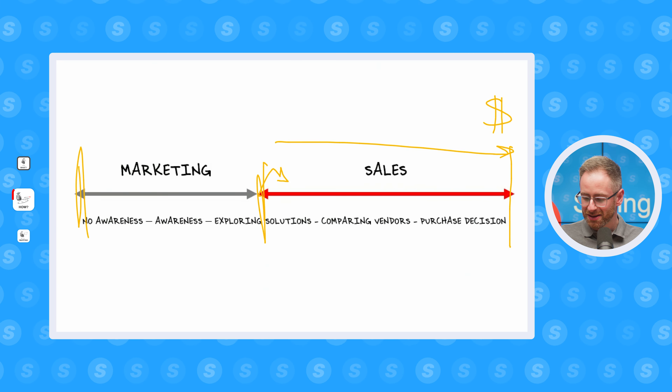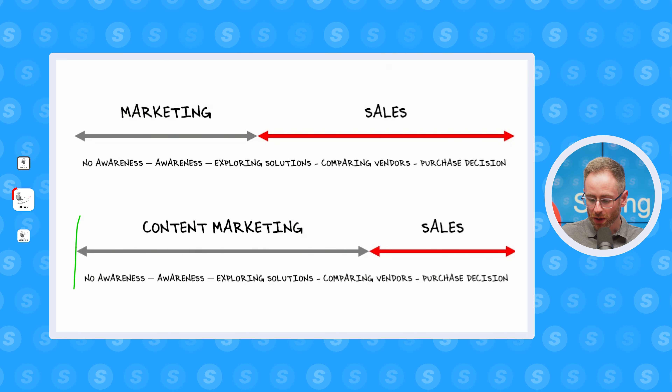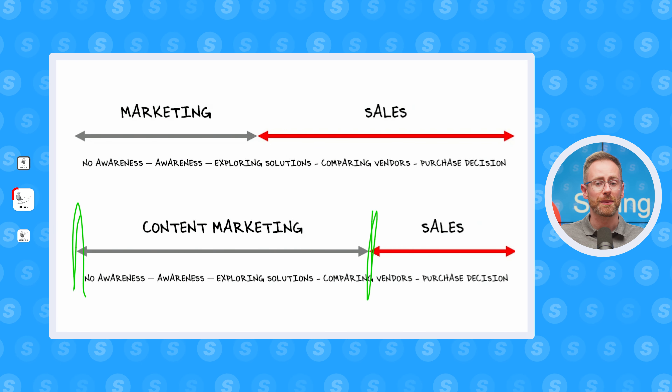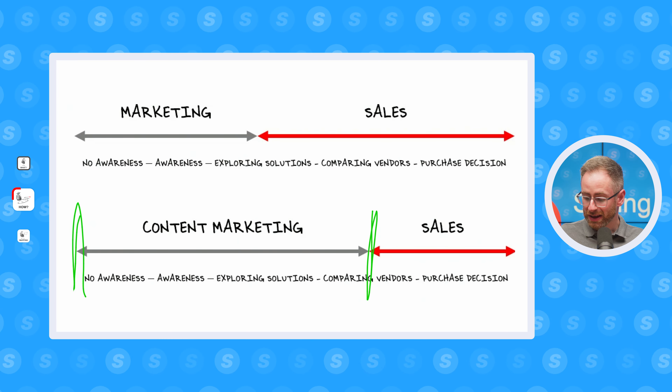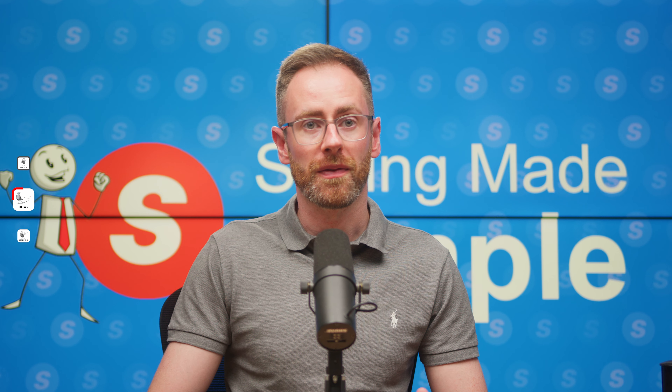But these days the buyer's journey has changed — it's gone inversed on itself. Content marketing has filled in a lot of the gaps that salespeople used to help the buyer with, and the buyer's only getting in touch at the very final stage, when they're comparing vendors, to speak to a salesperson. This model has got even more hands-off since everyone's now selling remotely since the rise of COVID. In fact, a study from McKinsey found that 70 to 80% of B2B decision makers now prefer a remote or digital self-service model to get deals done.